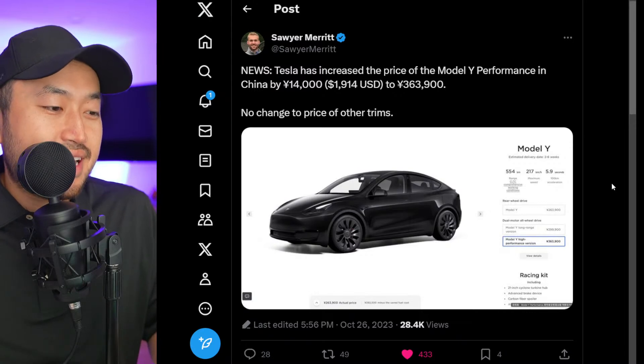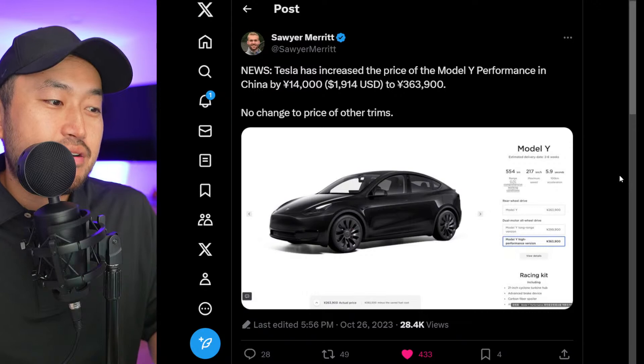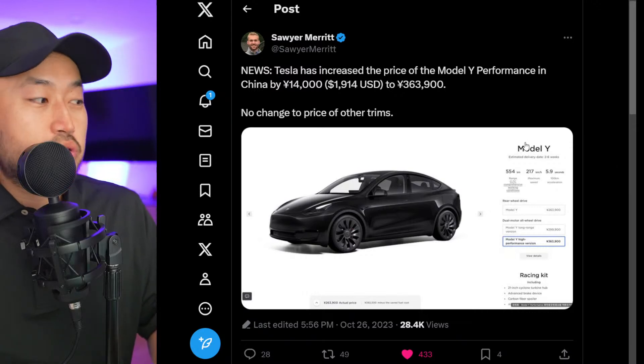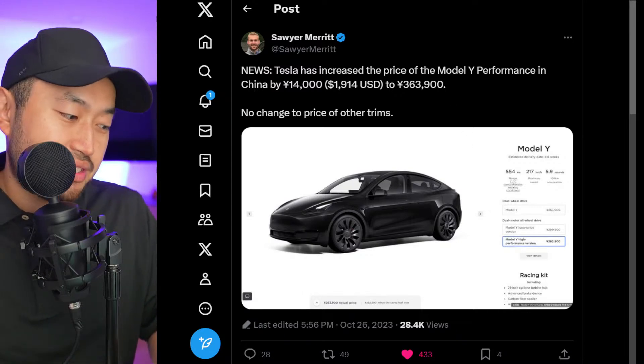Don't feel too bad because other countries are also increasing prices. Shout out to Saria again — Tesla has increased the price of the Tesla Model Y Performance in China by $2,000, with no price changes to any of the other trims. So Tesla is still messing with prices and continuing to do that.